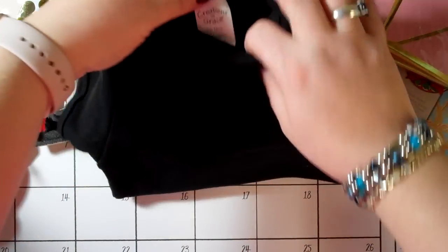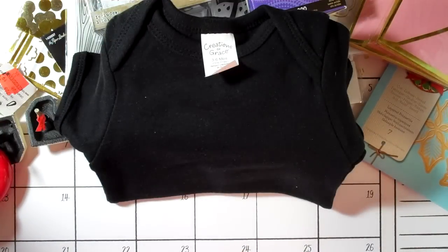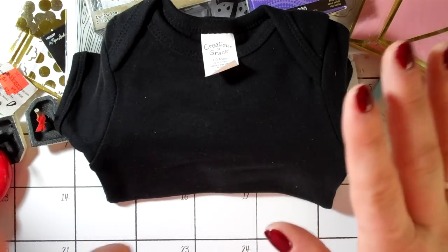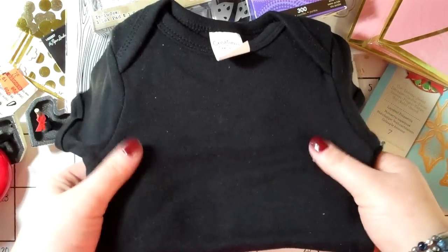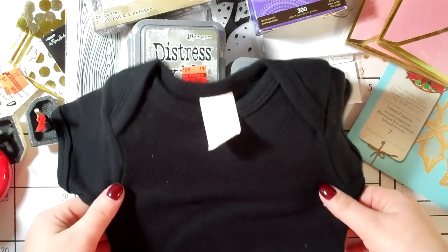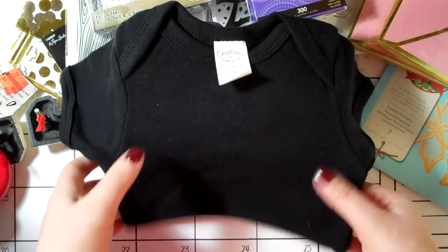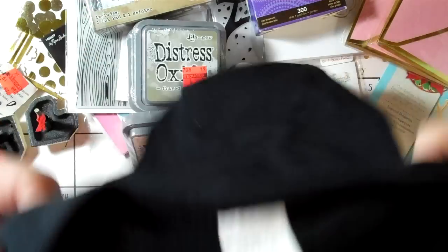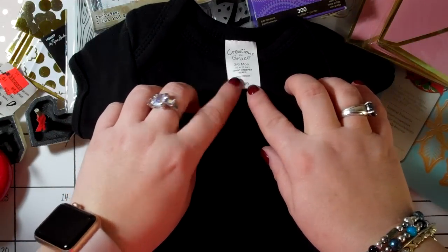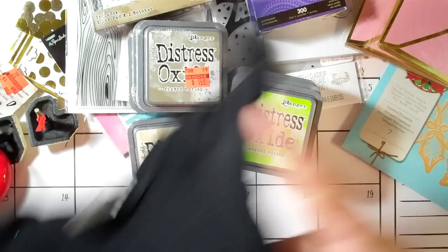I got this little onesie because at work we have a blackout from October to February where you can't request time off. We just finished inventory with way too many hours, so I'm going on a trip in about a week to visit my baby niece — she just turned one month old and I haven't met her yet. I got this onesie in 3-6 months to make a little iron-on project as a gift for her.